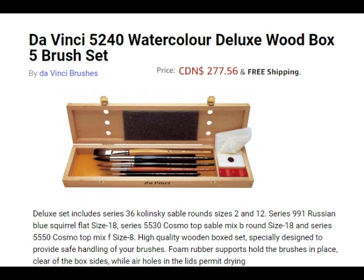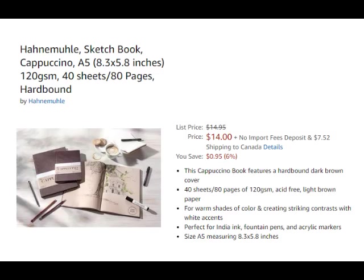The box has holes in the top so that the brushes dry out perfectly. This sketchbook has coffee-colored paper. It has 40 sheets and is perfect for India ink, fountain pens, and acrylic markers. And it has a hard cover.